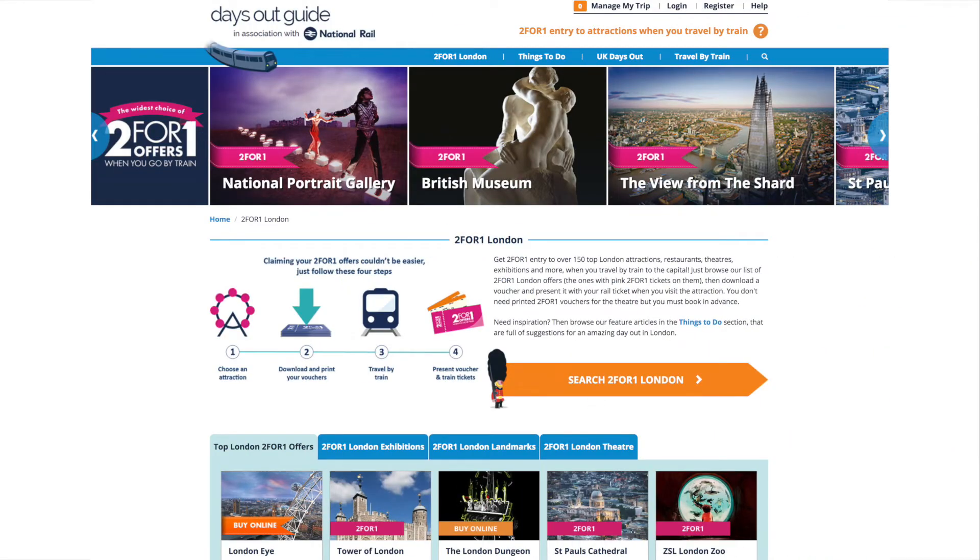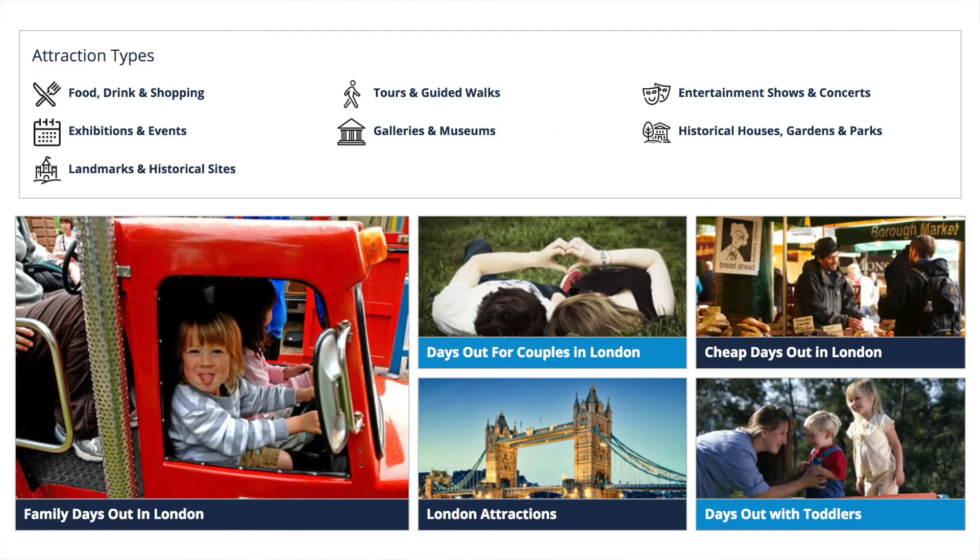Another combination option is buying a ticket on the National Rail and using their two-for-one offers. You'll want to visit their website because it's a pretty intricate offer — go to their Days Out Guide, and it allows you to get two-for-one on adult tickets if you travel with National Rail.